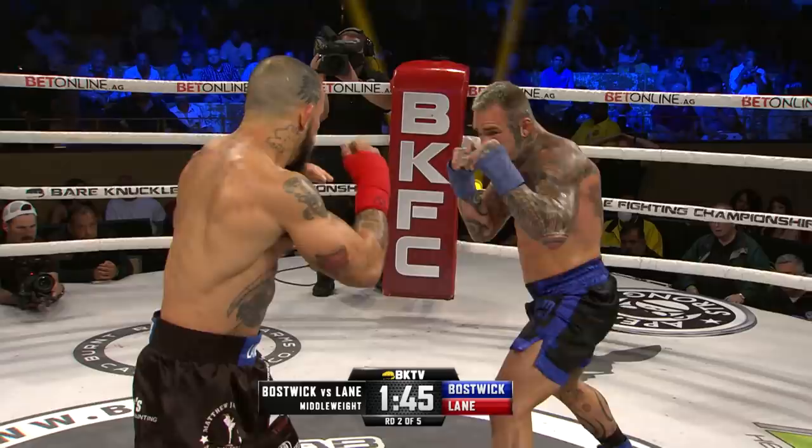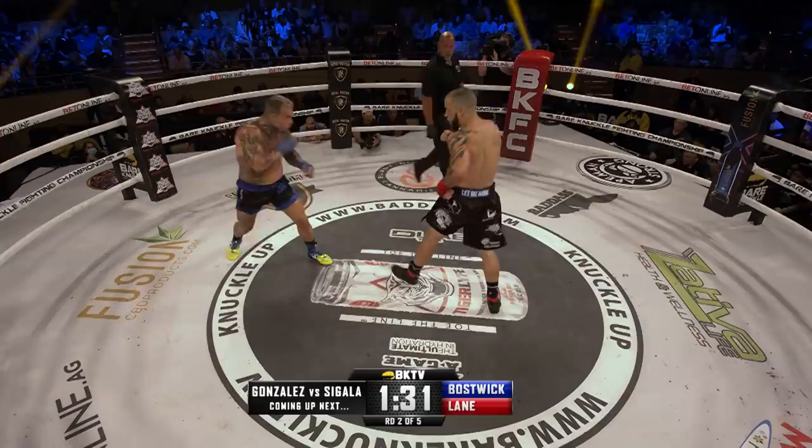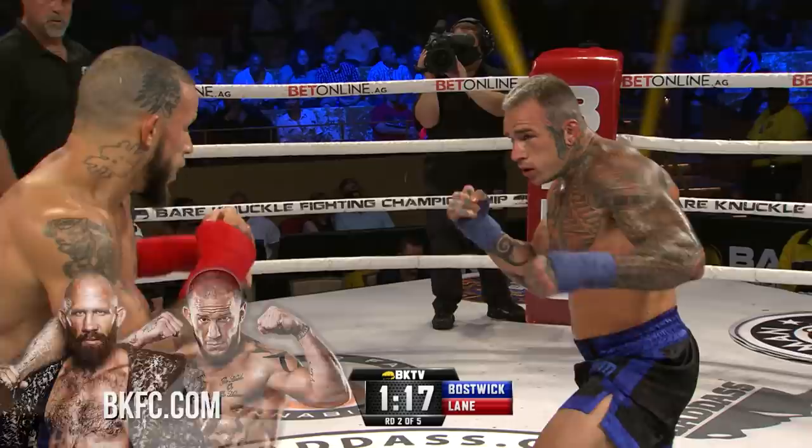Lane again working the jab. Bostwick — do you see the feints? Good left hand, going right back out. He's throwing those uppercuts in there a little bit too. I think he sees Julian Lane ducking his head in a little bit. Long jab from Bostwick doesn't get through. Good head movement from Lane. Another jab from the Englishman Jake Bostwick, and the right just misses from Lane.